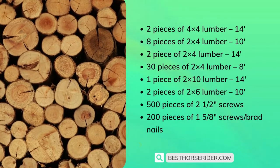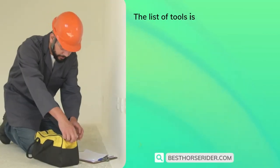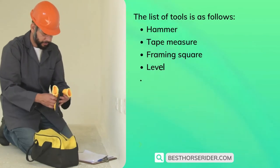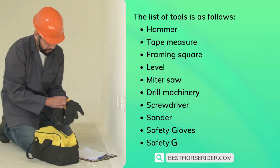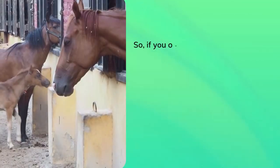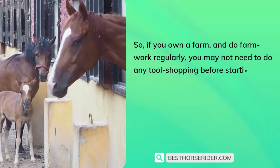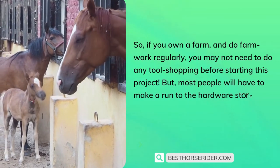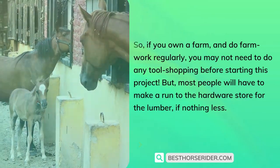The list of tools is as follows: hammer, tape measure, framing square, level, miter saw, drill, machinery screwdriver, sander, safety gloves, and safety glasses. If you own a farm and do farm work regularly, you may not need to do any tool shopping before starting this project, but most people will have to make a run to the hardware store for the lumber, if nothing else.